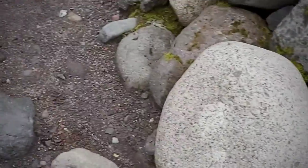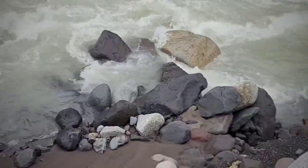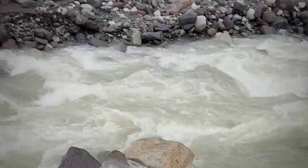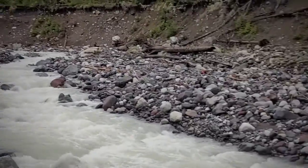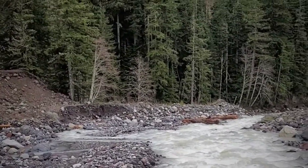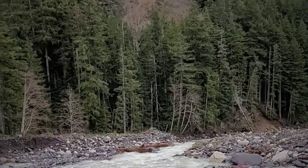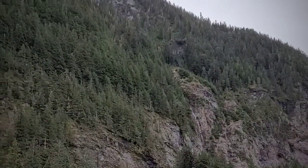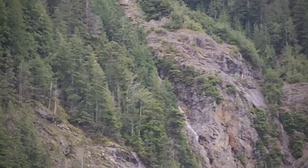So it looks as if my trail is washed out. This is the headwaters of the Squally River, and up here is a place called Carter Falls. Maybe we'll fly a drone up there, maybe not.